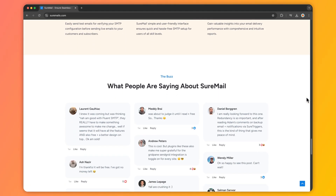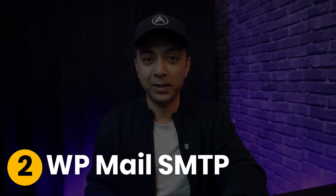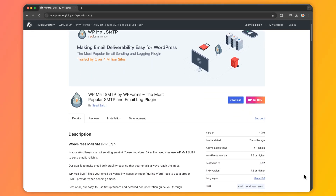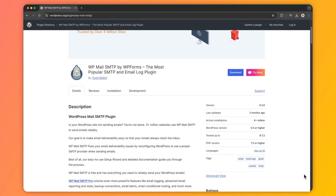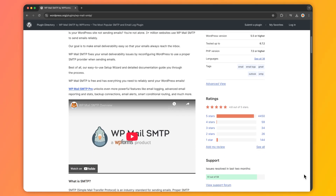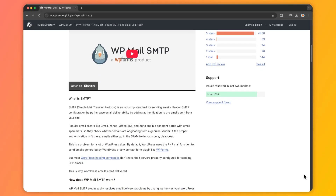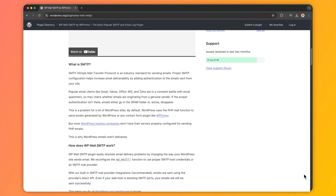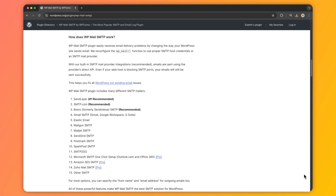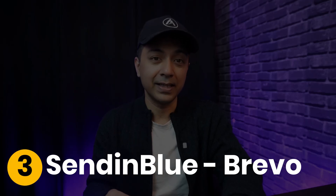Number two is WP Mail SMTP, trusted by over three million websites. This plugin replaces the default WordPress mail function with a reliable SMTP server. It supports multiple mailers including Gmail, Mailgun, and SendGrid, and provides detailed email logs and reports. The easy-to-use setup wizard and detailed documentation guide you through the process to ensure your emails are sending reliably.